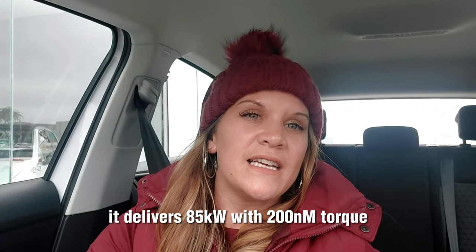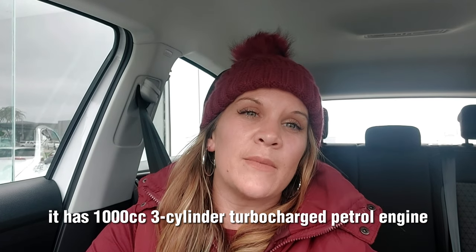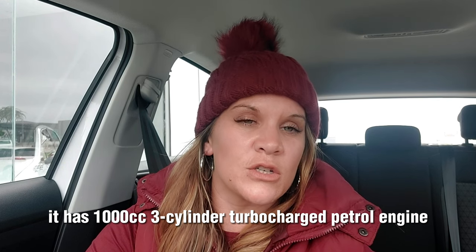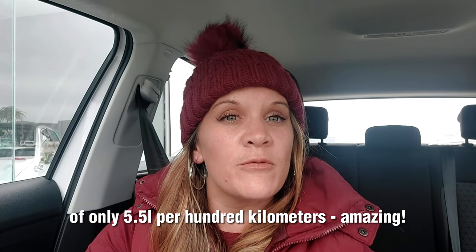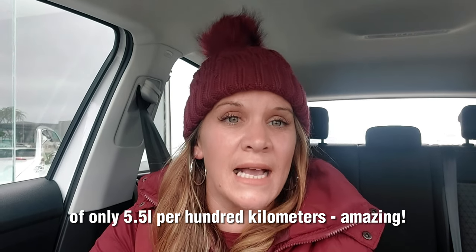The fast facts: it delivers 85 kilowatts with 200 newton meters of torque. It has a 1000cc three-cylinder turbocharged petrol engine, and it delivers a fuel consumption of only 5.5 liters per 100 kilometers. Amazing!